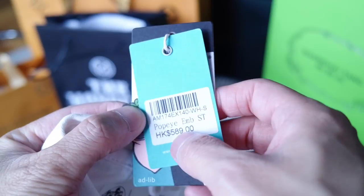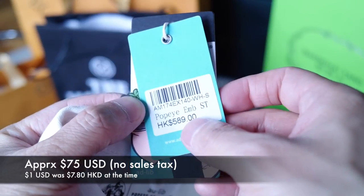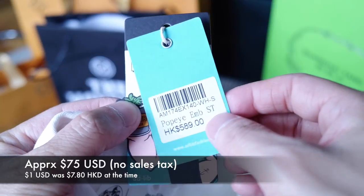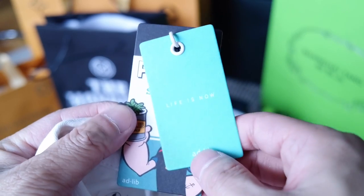This was Hong Kong dollars 589, which was slightly below a hundred — I think it was like 70 or 80 dollars. I'm not going to try anything on really in this video, but I might do a later one where I try on some of the items.